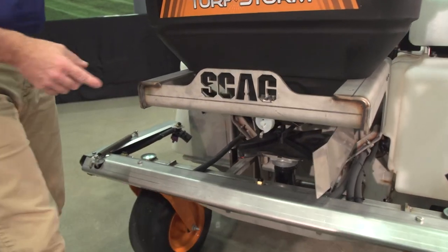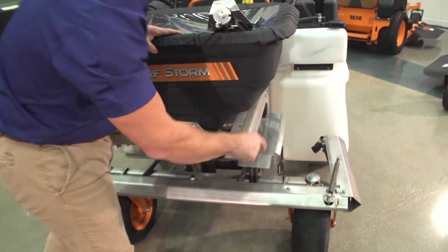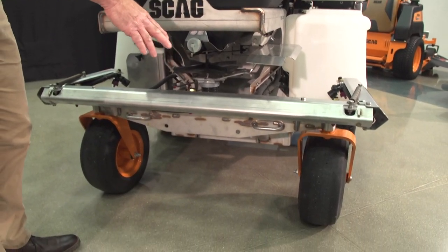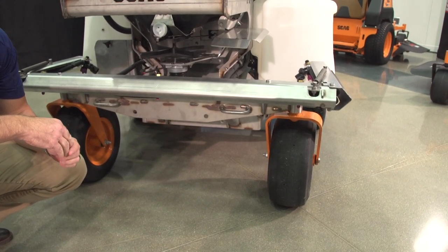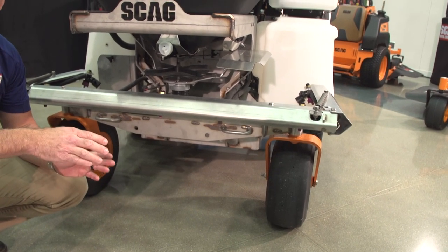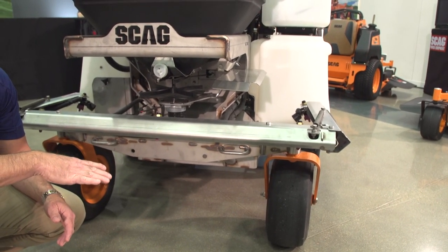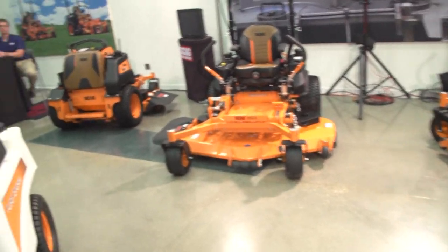There's a deflector plate on the outside — you can open it for a full spread pattern or close it to prevent spreading into a customer's flower beds. Regarding the front caster wheels, this machine does not have wheel locks. The machine was dynamically balanced to provide great stability, which allows it to handle hillsides without nose-diving down. Because of that balance, wheel locks aren't necessary — a great feature.